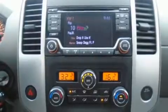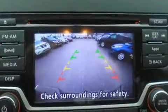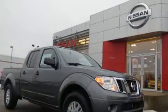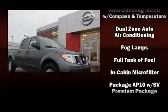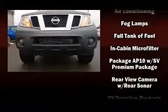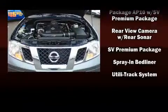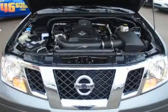Nissan also prioritized safety and security by including dual front impact airbags with occupant sensing airbag, front and side impact airbags, anti-whiplash front head restraints, a panic alarm, and four-wheel disc brakes with ABS. Electronic stability control ensures solid grip atop the road surface no matter how challenging the driving conditions.